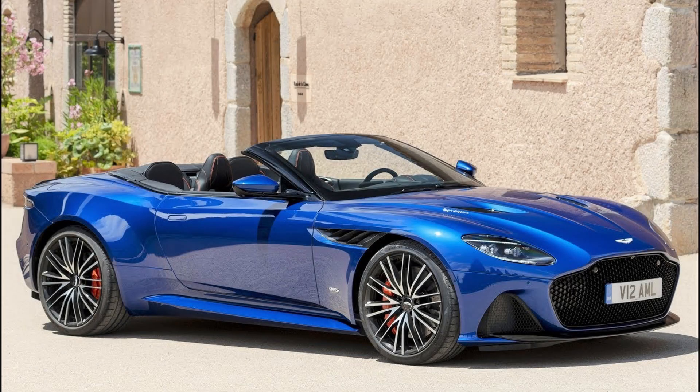Hey guys, welcome back to the channel. Today we're talking about the Aston Martin DBS Superleggera Volante.